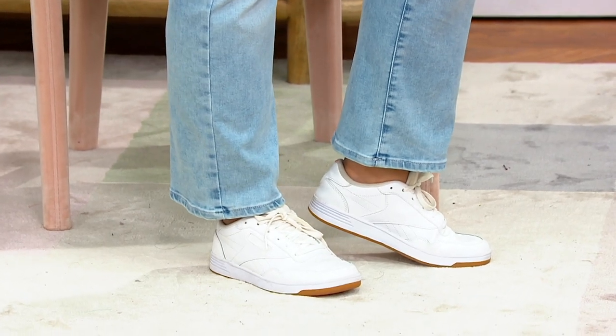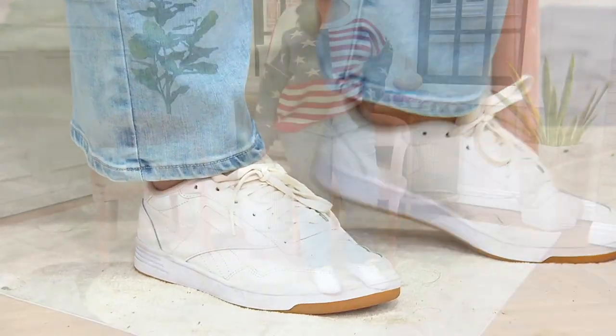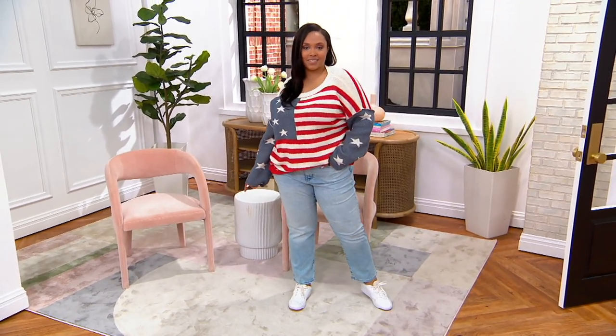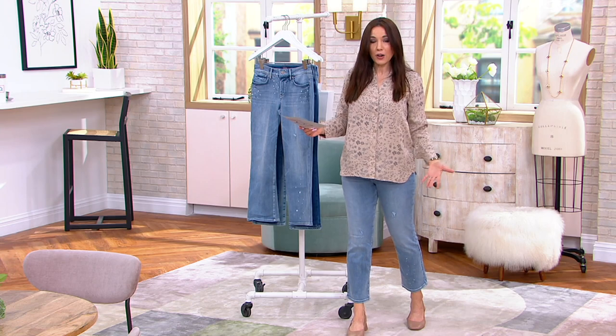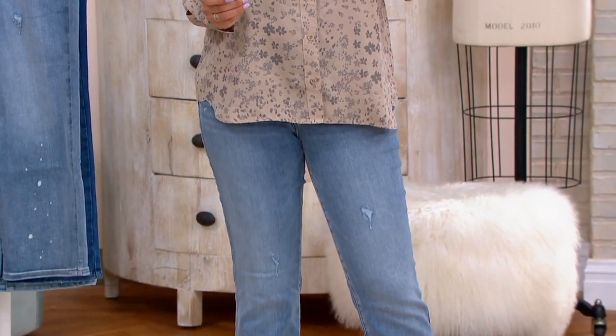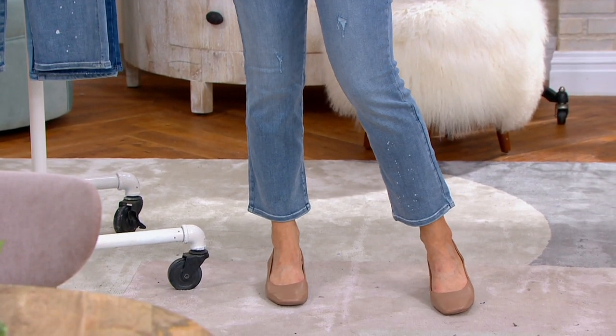What's so cool here, though, is now they're done with a crop — a 27-inch inseam. If you're petite, have at it. If you're tall, even better — they'll be a little more cropped on you. I'm 5'5". You can see where they hit me. And I'm not the only one who loves these — they are customer top rated.